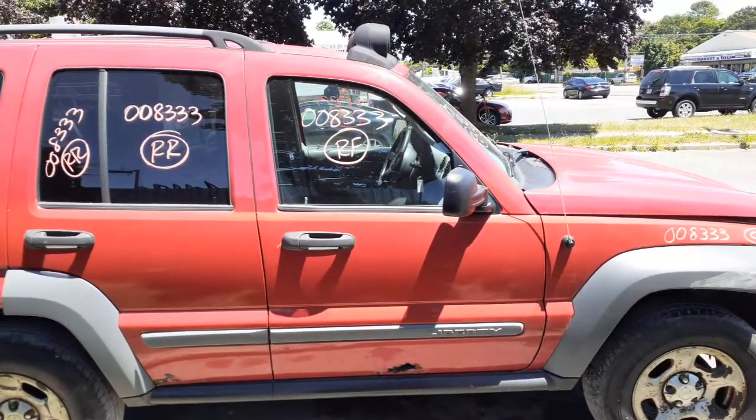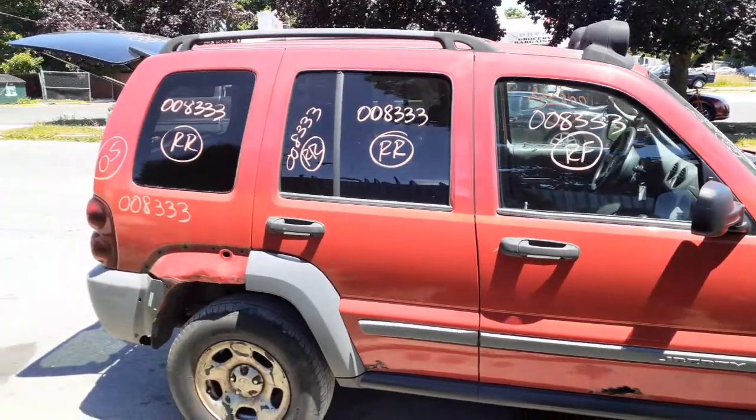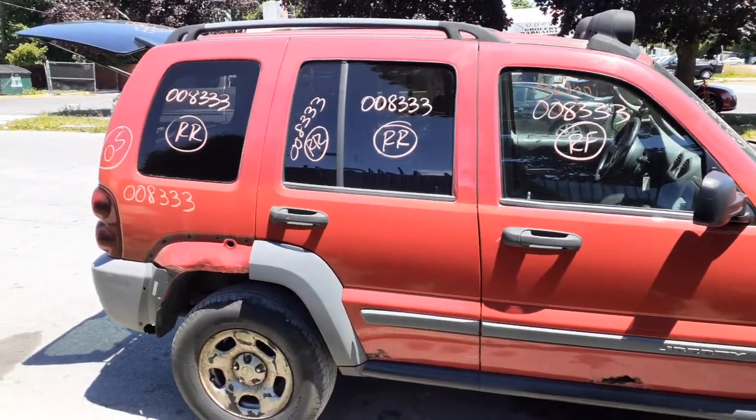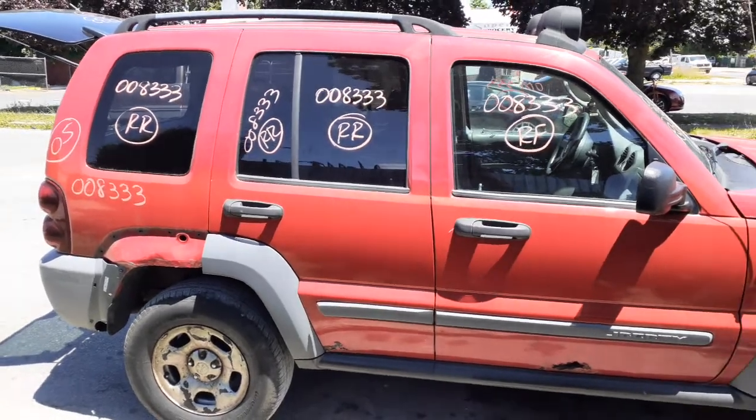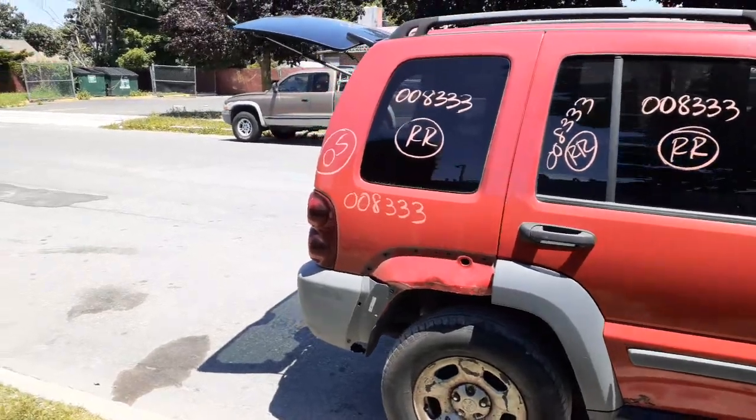Right side mirror, black textured power. Right front door glass and right rear door glass are privacy tint, as you can see. Got both window regulators, right front and right rear. Got a right rear quarter glass — also privacy tint.